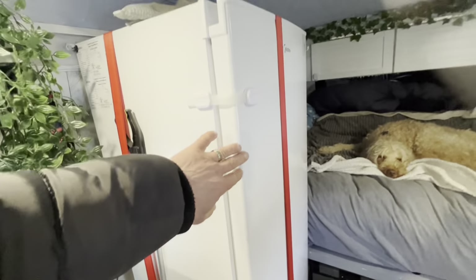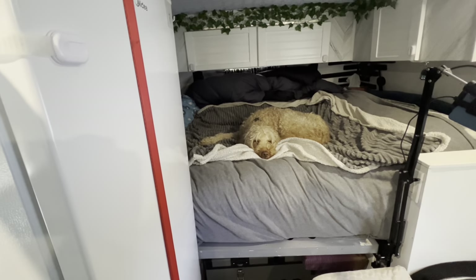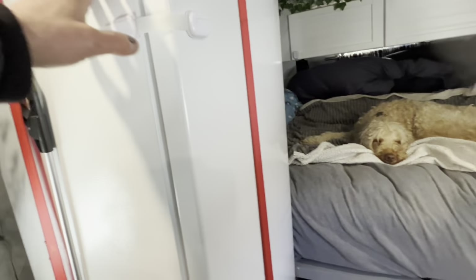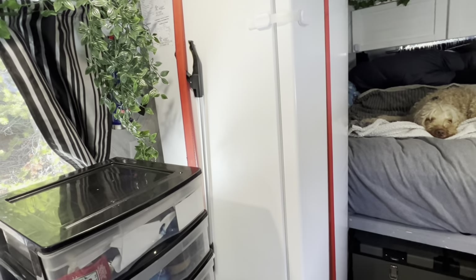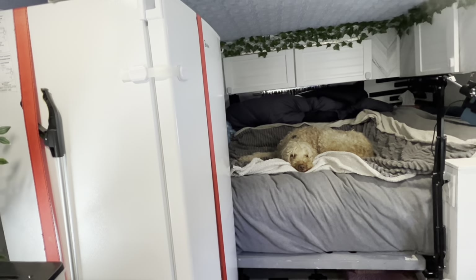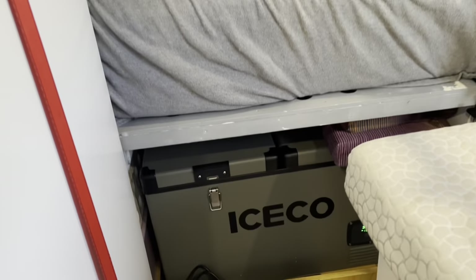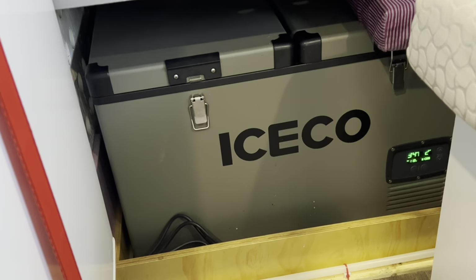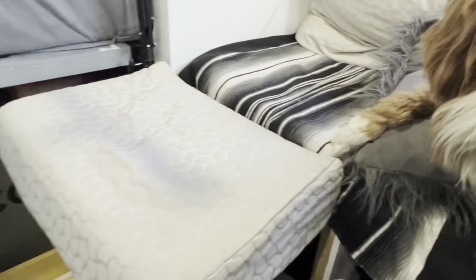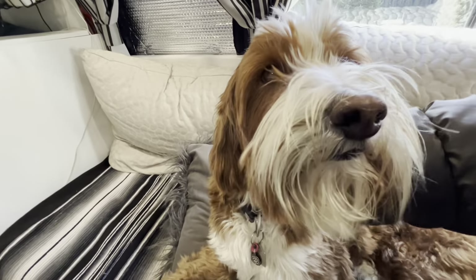You guys have an idea what this is? Check it out — look at the size! Look at how cute he is in there! He's having the time of his life. This is a full stand-up freezer, and the reason why is that he has very significant food allergies and can only eat kangaroo and elk, which is hard to come by. So when I get it, I need to buy as much as I can and stock the freezer with it.